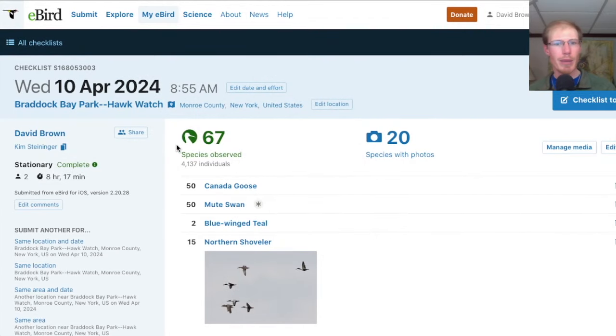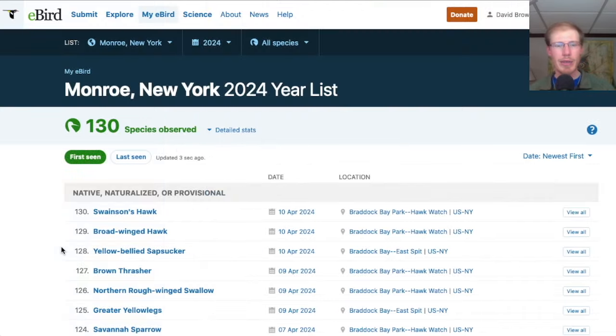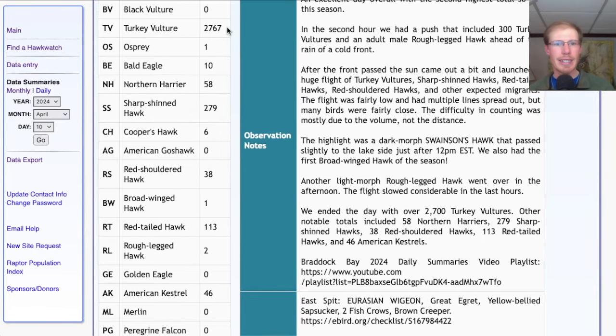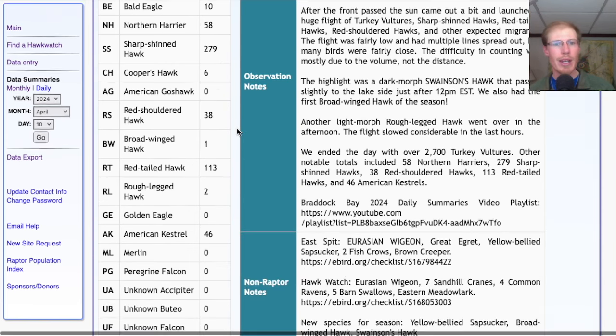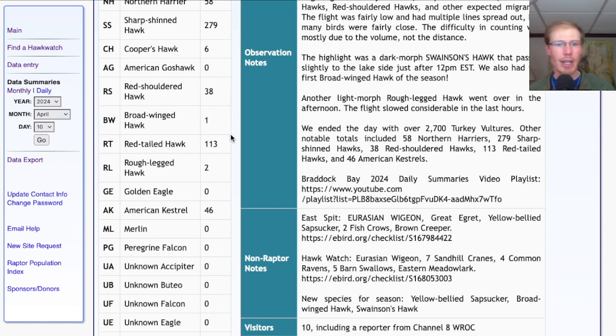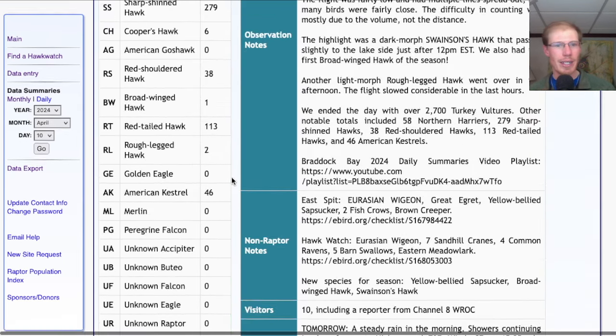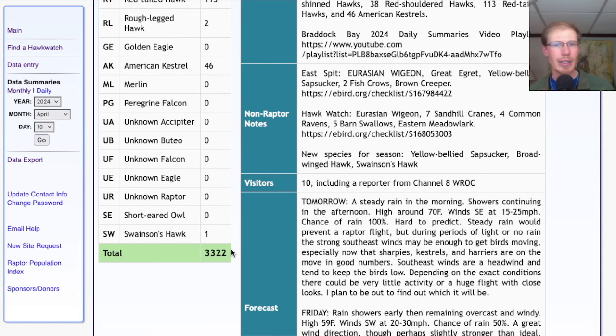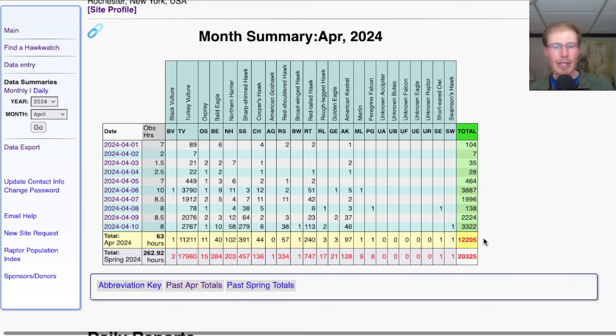Taking a look at the eBird report from the Hawk Watch, today we had 67 species. I picked up three new species for the season: yellow-bellied sapsucker, broad-winged hawk, and Swainson's hawk. For the Hawk Count migrant raptor totals: 2,767 turkey vultures, 1 osprey, 10 bald eagles, 58 northern harriers. For accipiters: 279 sharp-shinned hawks and 6 Cooper's hawks. For buteos: 38 red-shouldered hawks, 1 broad-winged hawk, 113 red-tailed hawks, 2 rough-legged hawks, and 1 Swainson's hawk. For falcons: 46 American kestrels — a grand total of 3,322 migrating raptors. That brings the April total to 12,205 and the season total to 20,325.